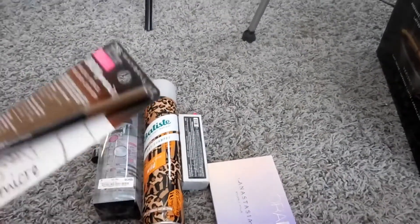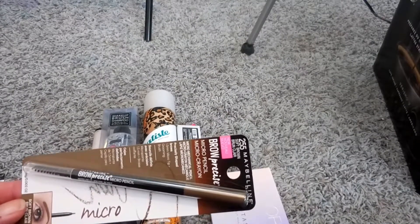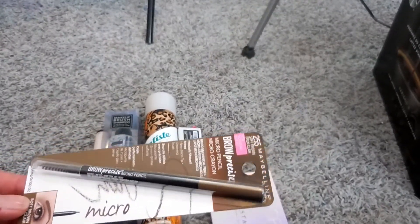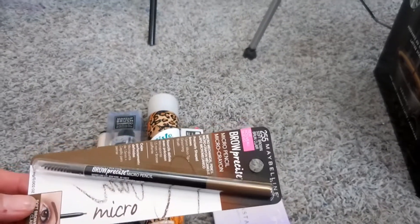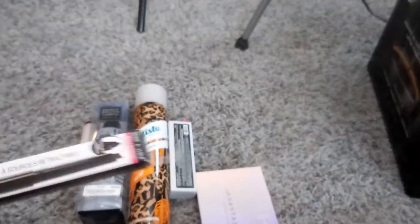I also got a brow product because I do like micro pencils, and this one is Maybelline. The last drugstore one I tried was Covergirl and it didn't last very long. I have tried the Maybelline brow product that is a pencil on one end and powder on the other and I did enjoy it, so I thought I would try this one. It's in the color soft brown — this one was I think six bucks.